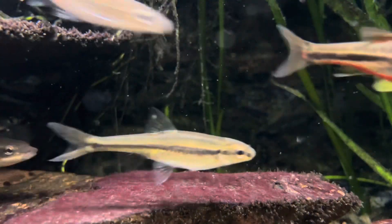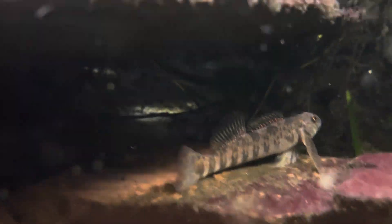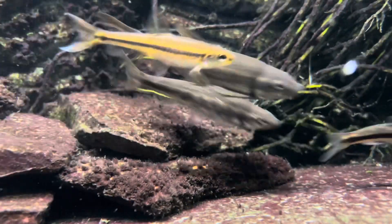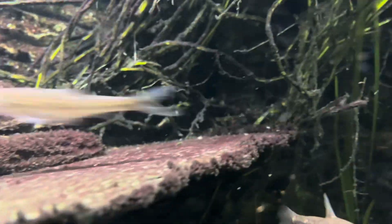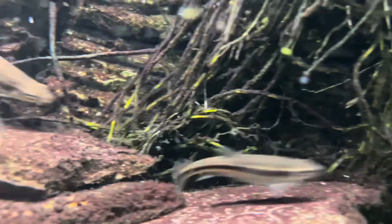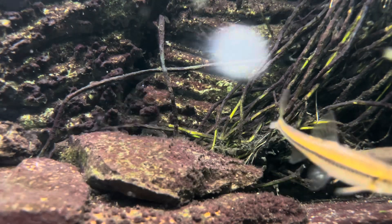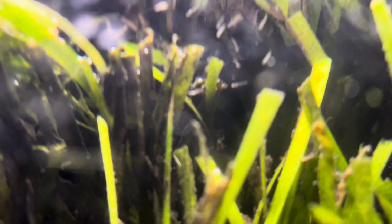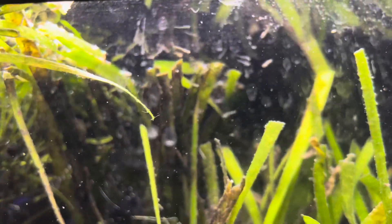And here are a couple close-up shots of some fish in this tank. Zooming by — I just fed them, so they're kind of crazy right now. I thought that would be pretty cool. Take one more look at these guys.